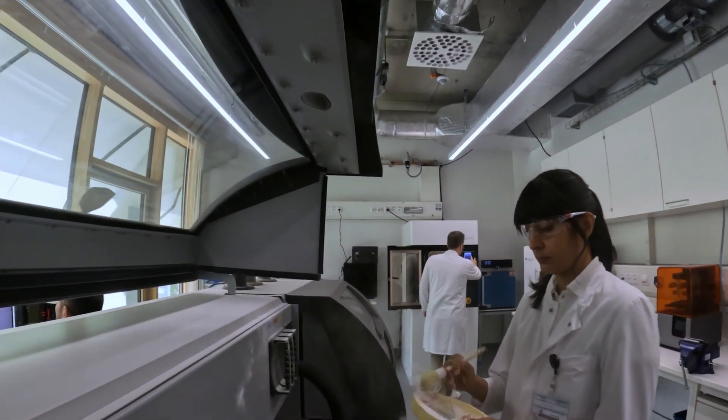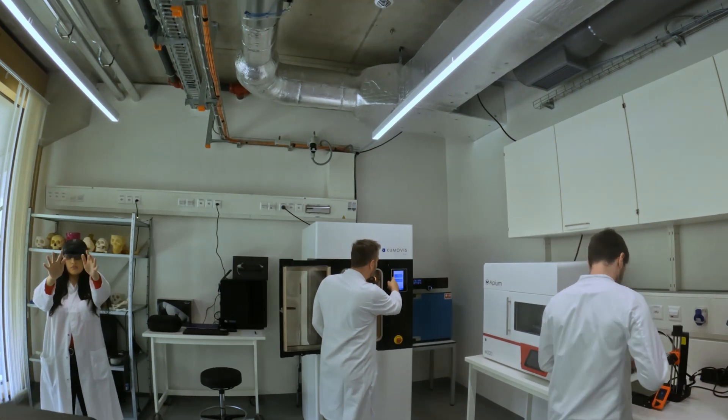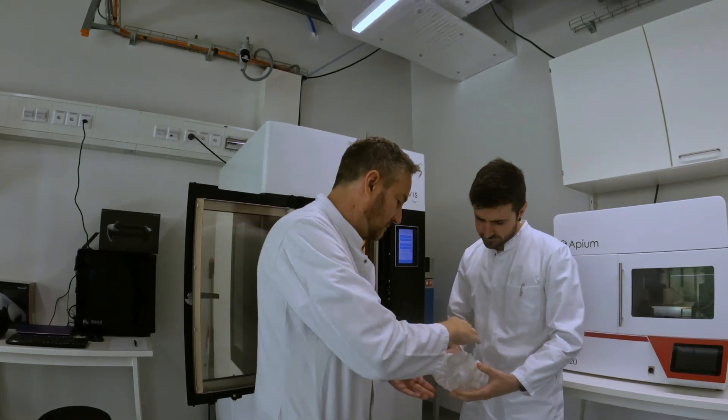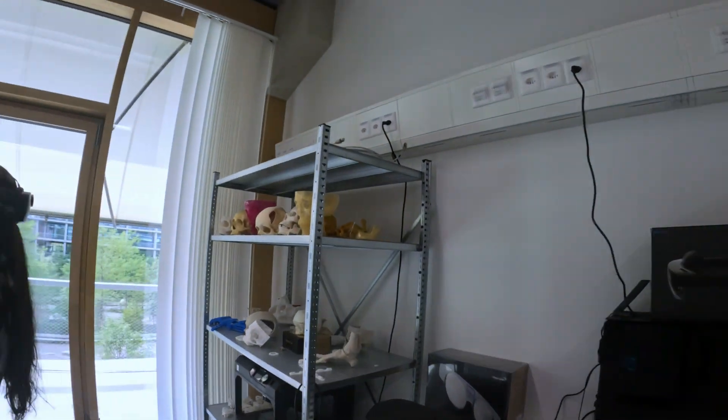Using artificial intelligence and virtual reality, researchers of the Medical Additive Manufacturing Lab are developing new approaches to designing implants and 3D printing them from patient-specific bio-inks directly at the point of care.